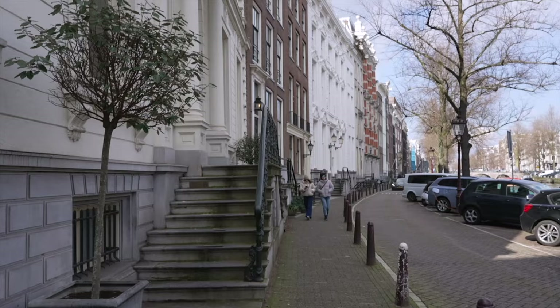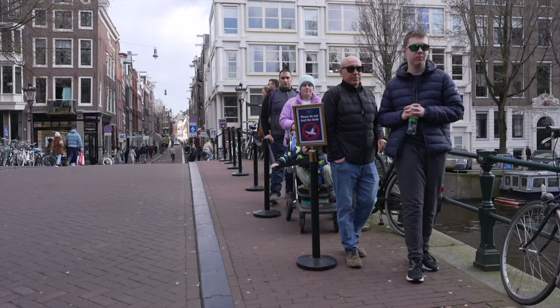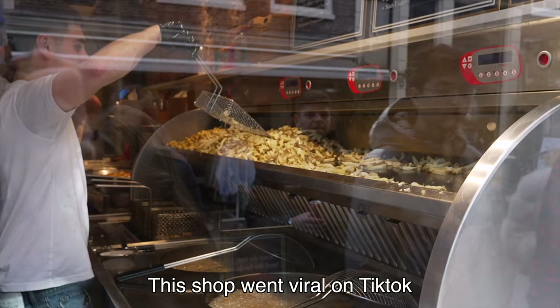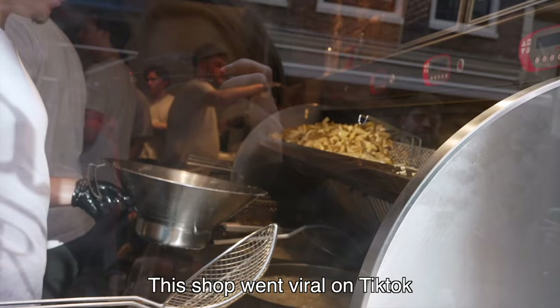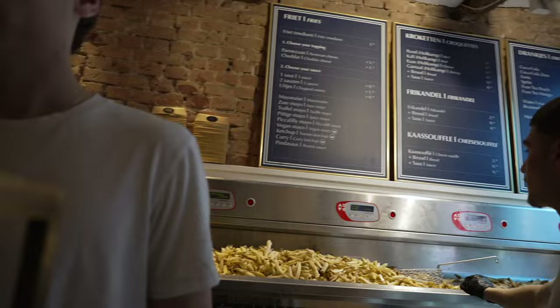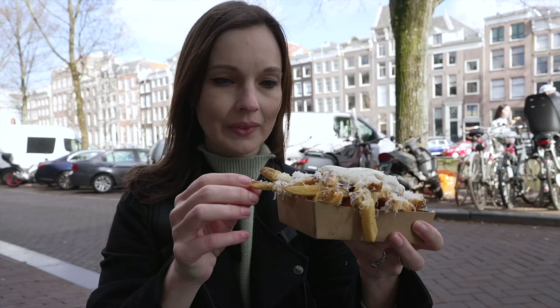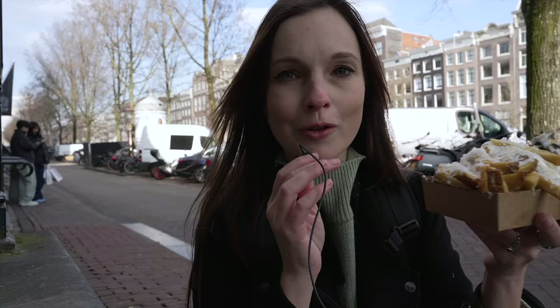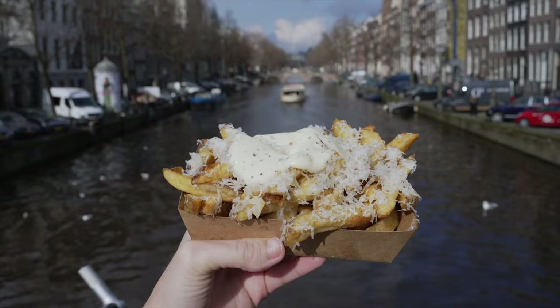Next stop: Dutch fries! You can see how popular this place is — there's a queue. I got triple mayo, which I was told is the popular choice. The neighbors don't want people eating outside and filming in the residential area, so we moved on. Those fries were good — I'd say not quite the best fries I've ever had, but still good.